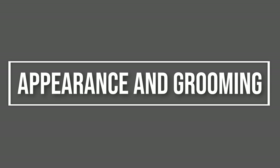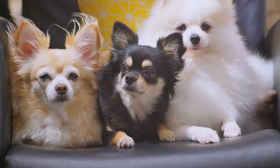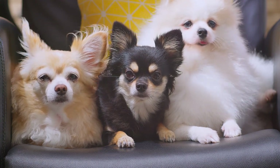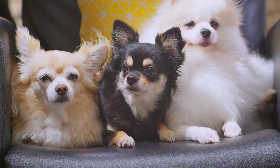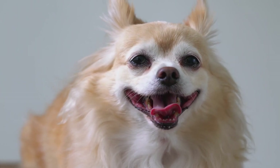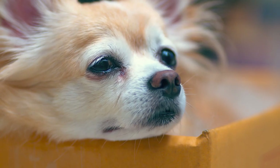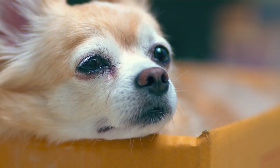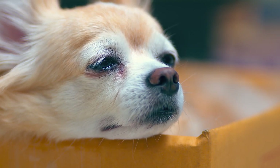First, let's talk about appearance and grooming. Short-haired Chihuahuas have a sleek, shiny coat that lies close to their bodies. Long-haired Chihuahuas boast a flowing, silky mane with feathering on their ears and tail. Short-haired Chihuahuas generally require less maintenance, with a simple brushing to keep their coat shiny. Long-haired Chihuahuas, however, need regular brushing to prevent tangles and matting. It's all about finding the right grooming routine that suits your lifestyle and preferences.